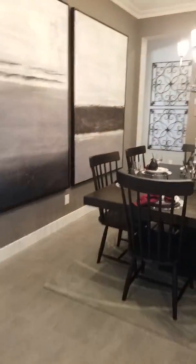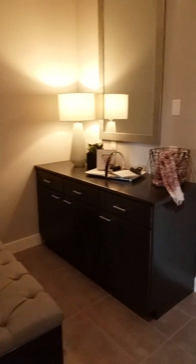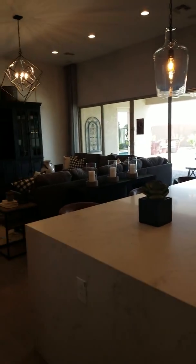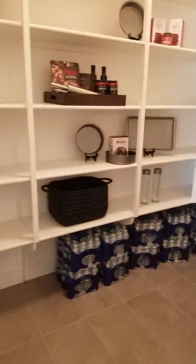Gonna cut through here to get into the kitchen — cut through the formal dining room. Before the kitchen we'll see where the garage door is — mudroom. Great room, another angle down the kitchen. Nice size pantry.